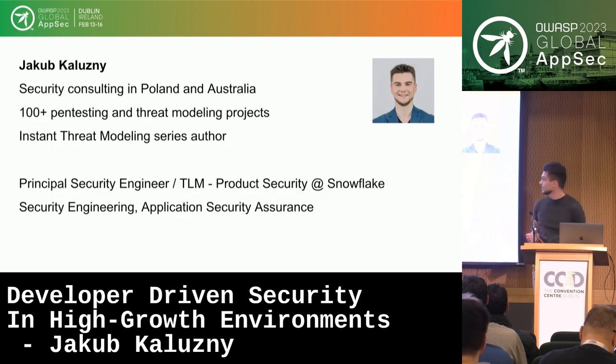I'm Jacob. I spent over a decade doing security consulting in Poland and in Australia. I've done hundreds of penetration testing projects and threat modeling sessions. I'm the author of the Instant Threat Modeling series, a five-minute video series on security. I've since changed jobs and now I do security at Snowflake, leading one of the product security teams there in Poland.